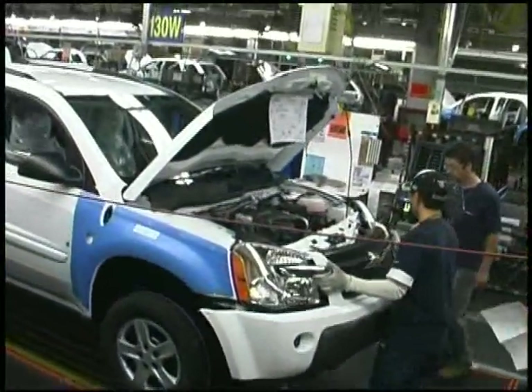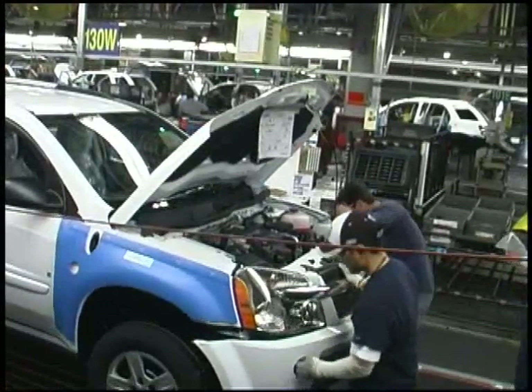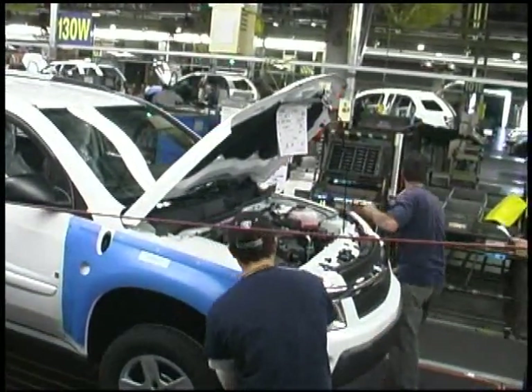The auto industry now is going into a lot faster changeovers. Gone are the days that you run a product line for 10 years even. In three, five years, you're doing major changes. Today, you have to be flexible. You don't want to be spending hundreds of thousands of dollars and then be stuck with nothing at the end of that product life.